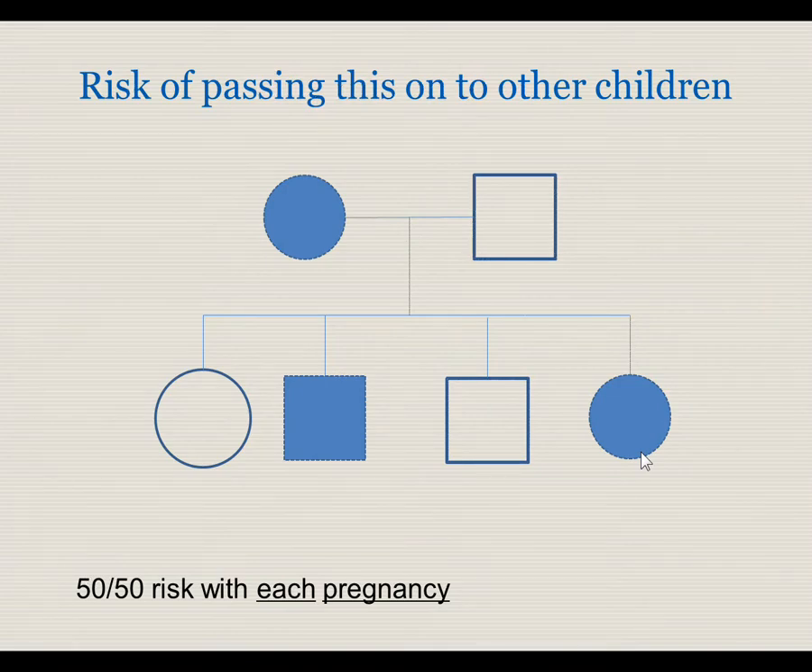These hemoglobin variants are inherited in an autosomal manner. In this example, the mother has the abnormal hemoglobin and she has a 50-50 chance each time she's pregnant of passing that gene on to her children. In this example, the first daughter did not inherit, and the first son did. There is no gender association with this condition.